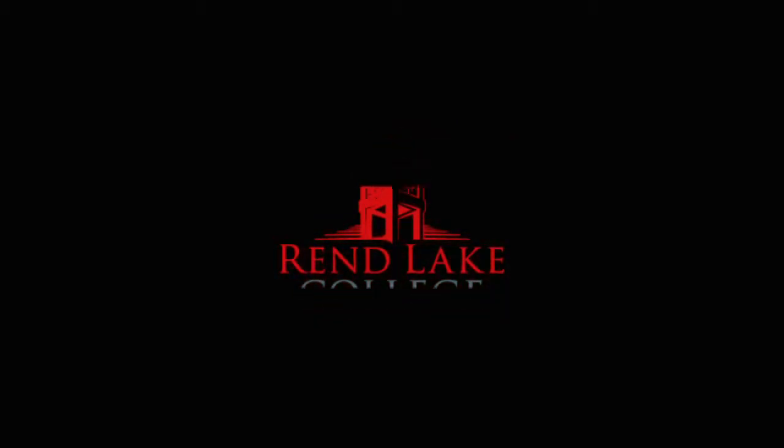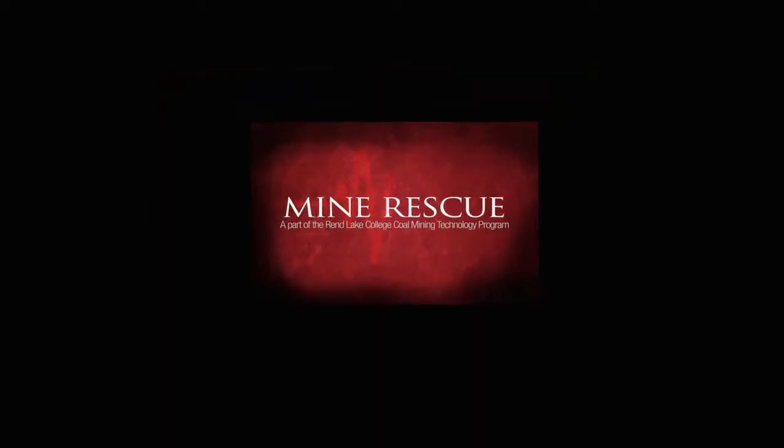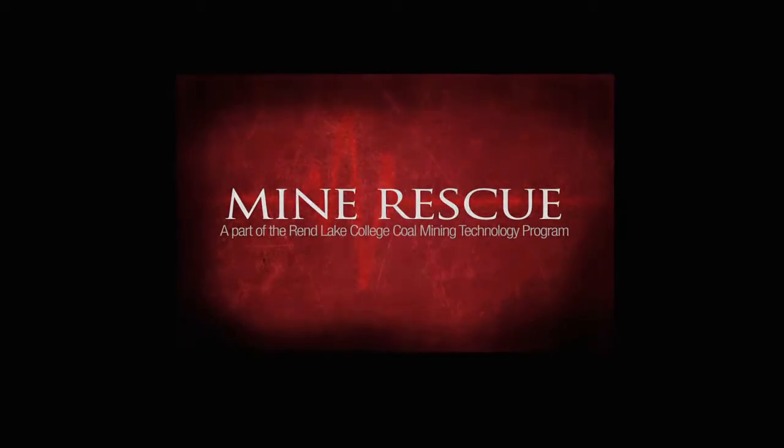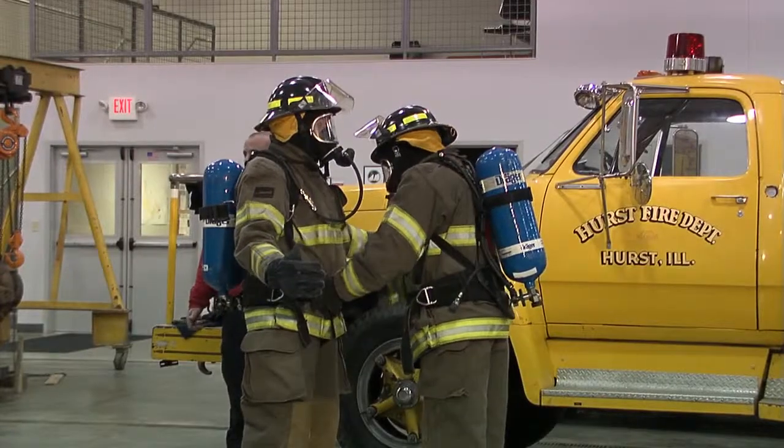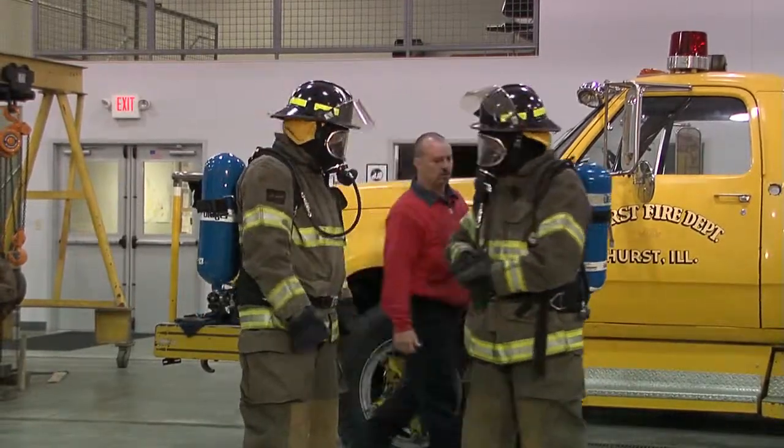Let's get started. Our goal is to train effectively and not get anybody hurt. Once everybody checks everybody out, we're ready to go to work.